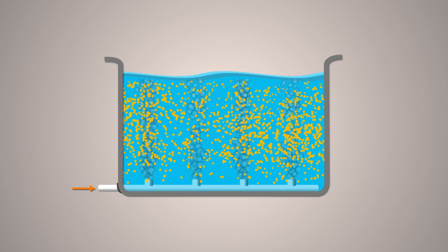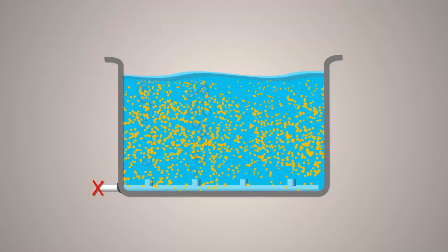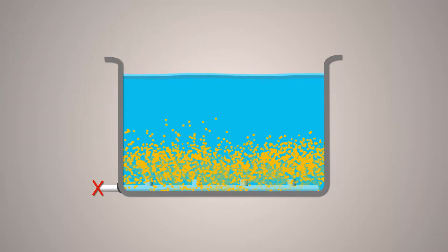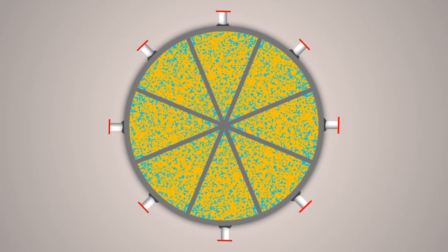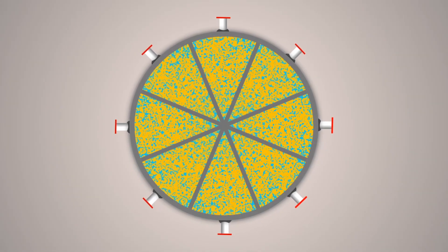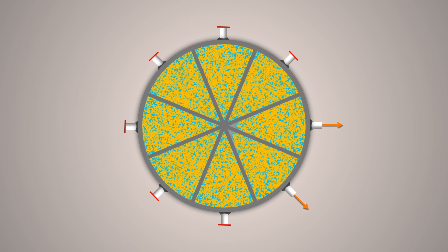However, the sequencing batch reactor, like many biological treatment systems, does have some issues with repair, maintenance, and sludge wasting. Sometimes the decanter system malfunctions because of the accumulation of suspended solids during the treatment phase, which reduces the quality of the treated effluent. Our prototype is developed based on the observation that if we can give uniform aeration or mixing in the reactor during the treatment phase, then during the settling phase the biomass will settle uniformly under gravity. If we compartmentalize the base of the reactor following a certain geometry, we can precisely tell what fraction of biomass is accumulated in different compartments, and during sludge wasting we target a few of those compartments and completely empty them.